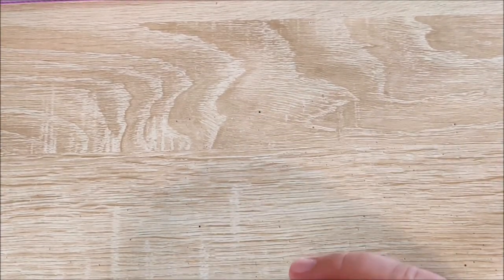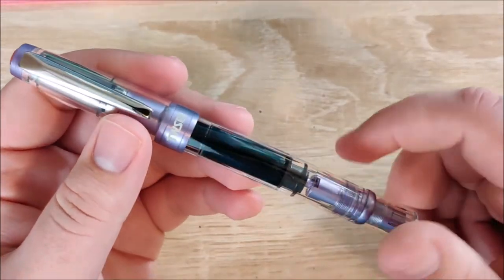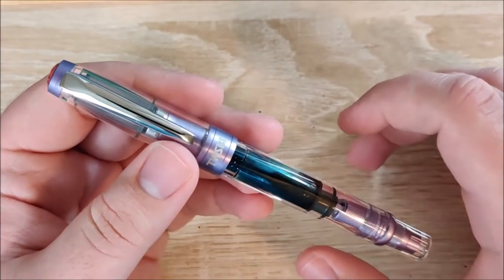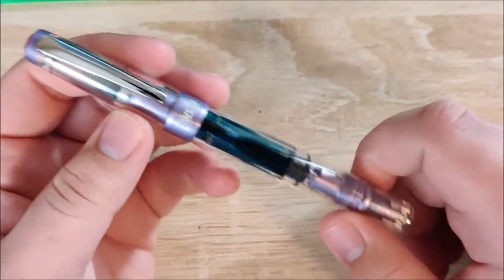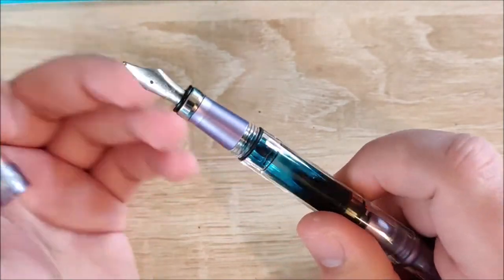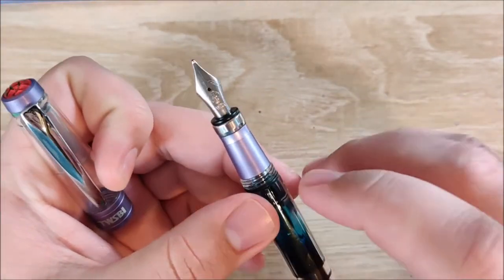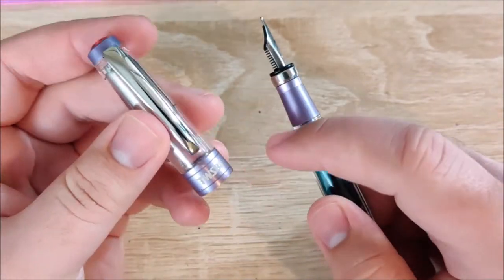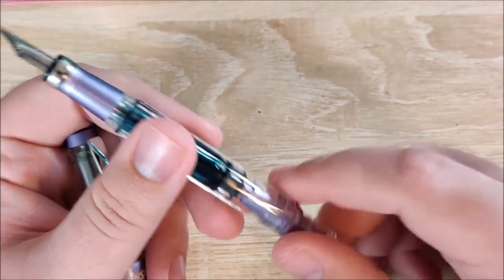On to number four. Should have known a TWSBI was going to be on this list. So this is the TWSBI 580 ALR in purple. I really like the 580 AL — that's very well known amongst you guys. But the ALR does a few things different that I really like. One, the color matching is much more prominent on the cap and on the piston ring.